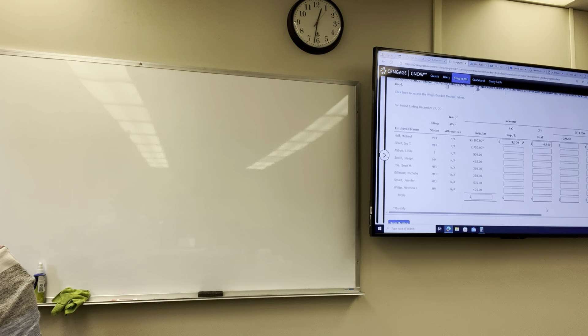He's not above the $147,000 OASDI wage base at this point, so his OASDI is going to be 6.2% of the full $6,860, which is $425.32. Medicare tax on $6,860 is $99.47.